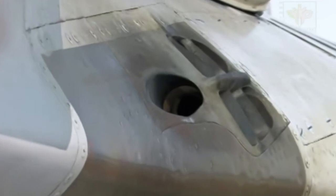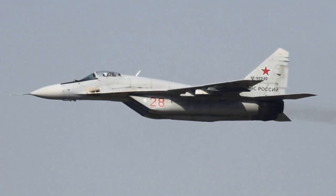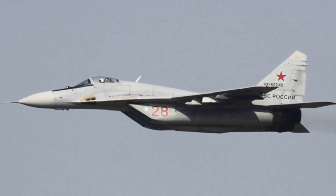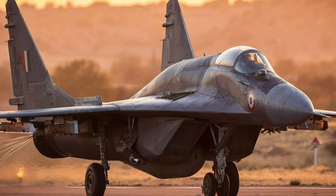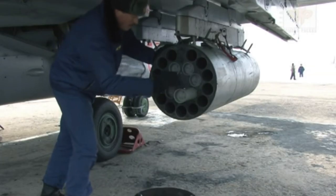The MiG-29 also has an internal 30mm cannon with 150 rounds. The first significant upgrades were made in the late 1980s, creating the Object 913 or MiG-29S, known to NATO as the Fulcrum C. This had improved avionics, a dorsal hump containing electronic countermeasures and extra fuel, the ability to carry the more modern AA-12 Adder radar-homing missile, and limited ground attack capabilities.